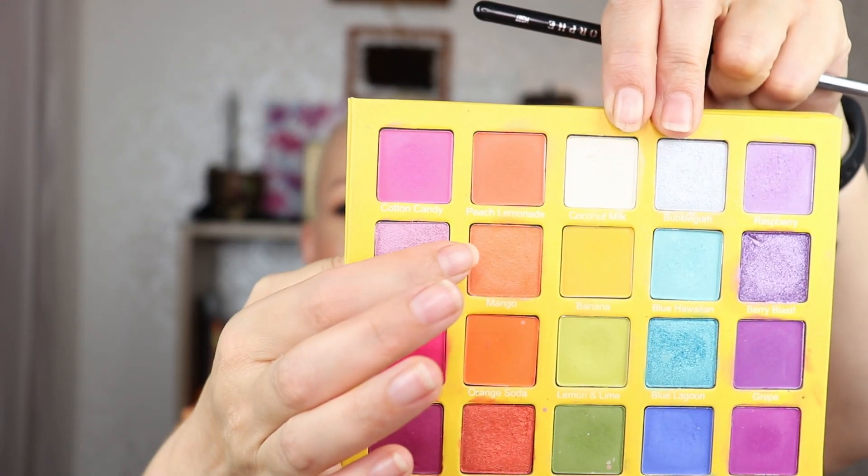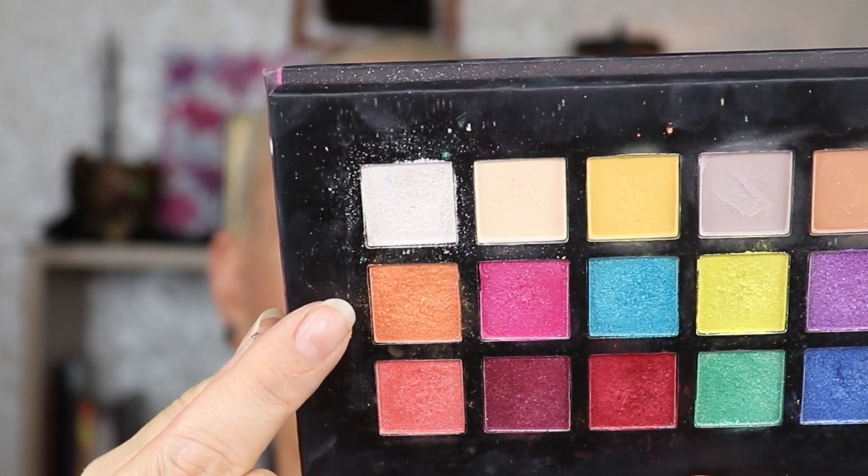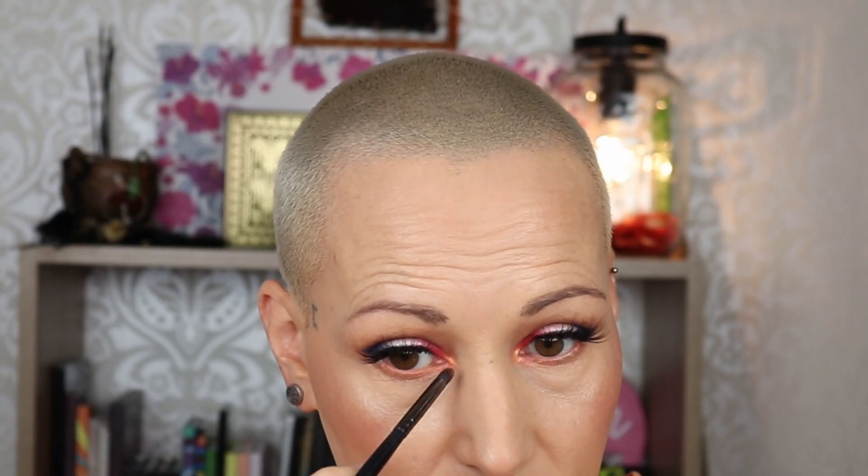Okay, falsies are on and lippy is on — let me do the lower lash line real quick. Sorry for the noise but I just want to finish up the video. I'm going to go into the color Mango from the Slush Palette, which is a little bit shimmery — that's going to go underneath my lash line to kind of smoke it out. I don't want a bright orange hole but I do want a little bit of orange there. For the inner corner I'm going to go to the Disco Queen Palette for the shimmery orange.